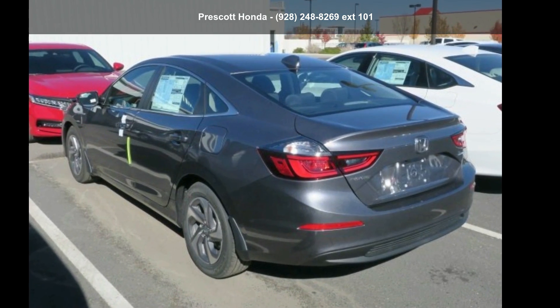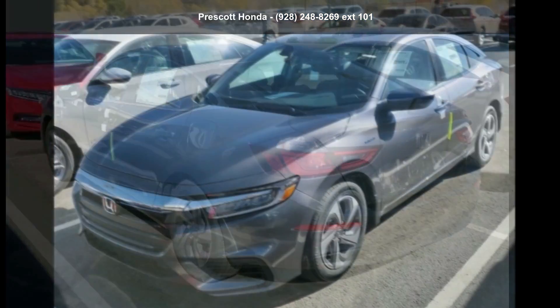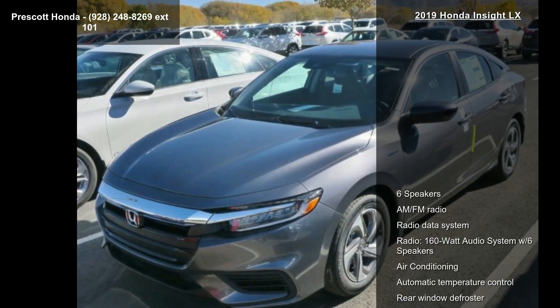Imagine yourself in this Honda 2019 Insight LX. If you are looking for an automobile with great features, look no further.